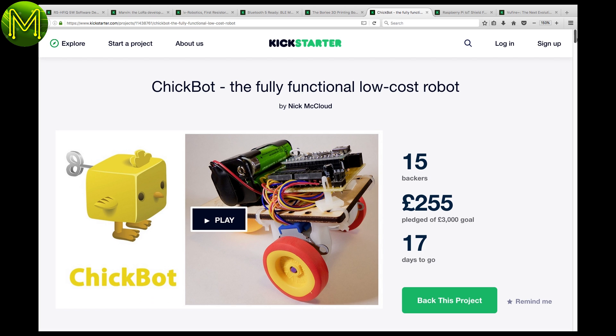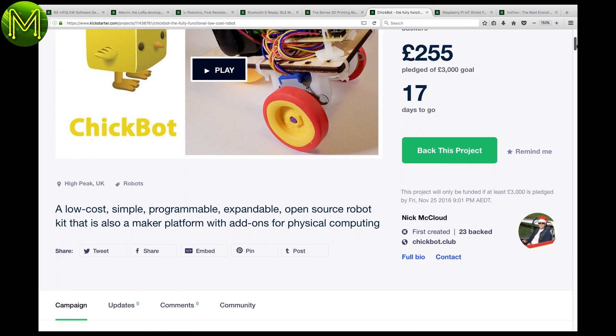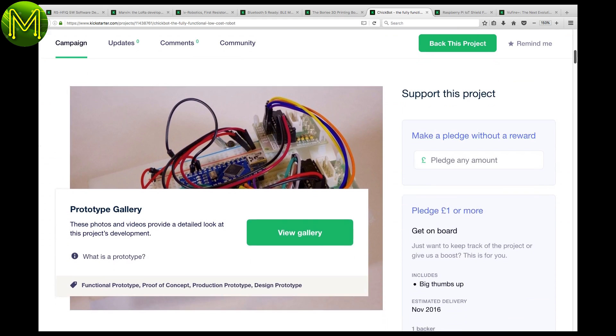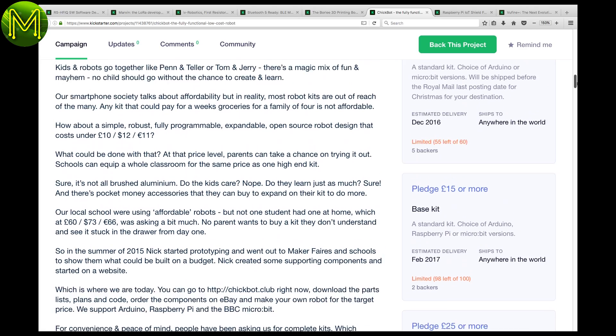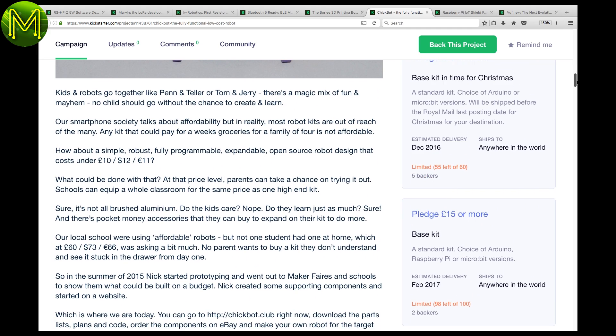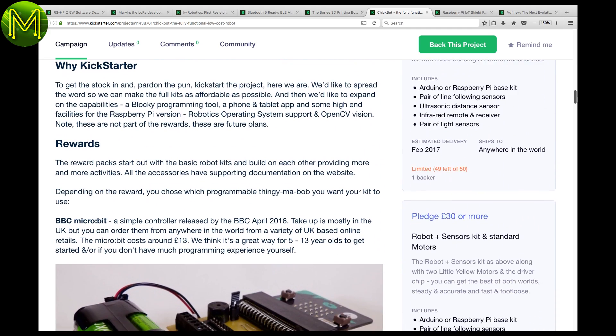I'm always a big supporter of the underdog trying to make a go of something. The ChickBot is one of those. It is another DIY, build-your-own robot that you can attach a Pi Zero, Arduino, or even a BBC micro:bit to, and get it to do all sorts of robotic things.